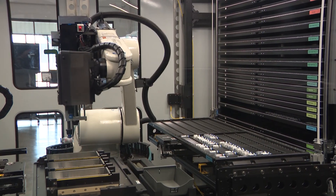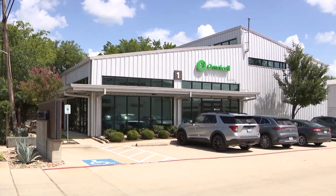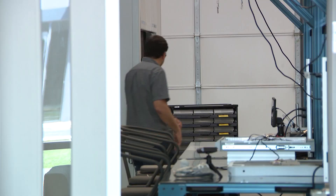Right now it is going through and restocking itself. The journey that a pill goes on from beginning to end — we have the hardware, the robotics, the software, and the analytics to manage it. This is OmniCell's Austin Innovation Lab, where they are fine-tuning the autonomous pharmacy.